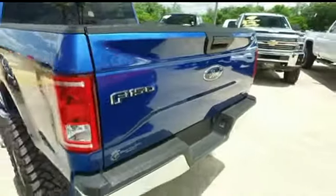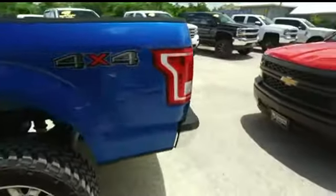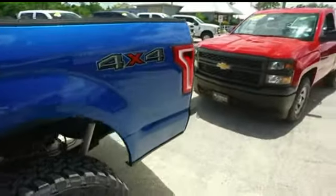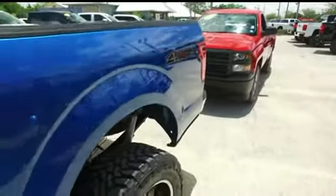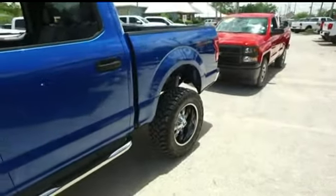It's a beautiful day here at Gibson Truck World with this amazing 2016 Ford F-150 XLT Crew Cab 4 Wheel Drive, with that amazing V8 5.0 liter horsepower pumping muscle.